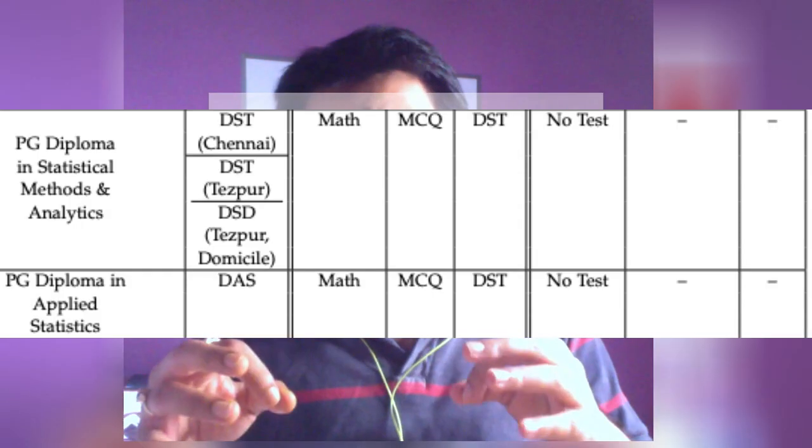The entrance examination for this course is pretty similar to PGD SMA, and I have made a preparation strategy video for the same. I will be attaching the link for that video in the description box of this video. So what are you waiting for?